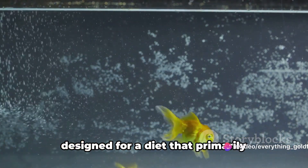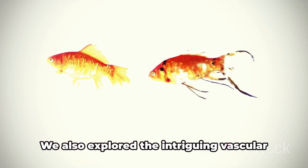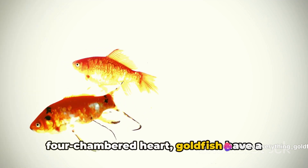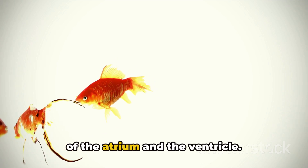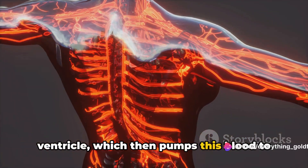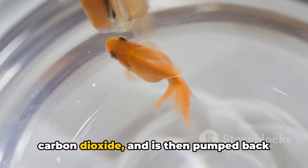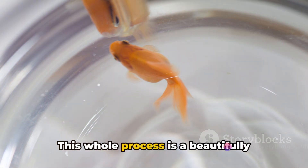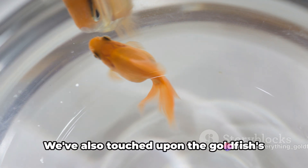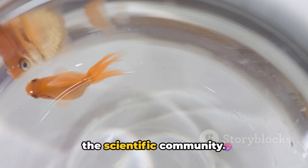They are flat and plate-like, perfectly designed for a diet that primarily consists of plants and small crustaceans. We also explored the intriguing vascular system of the goldfish. Unlike mammals, which boast a four-chambered heart, goldfish have a simpler two-chambered heart consisting of the atrium and the ventricle. The atrium receives deoxygenated blood from the body and sends it to the ventricle, which then pumps this blood to the gills. Here the magic happens: the blood gets oxygenated, discards carbon dioxide, and is then pumped back into the body. We've also touched upon the goldfish's unique ability to regenerate its heart tissue, a feat that continues to captivate the scientific community.